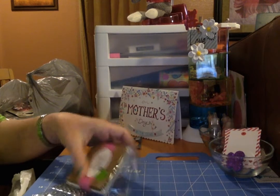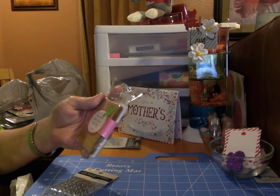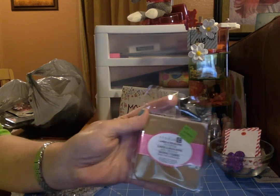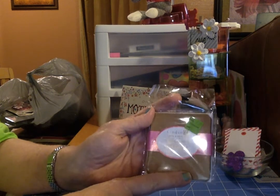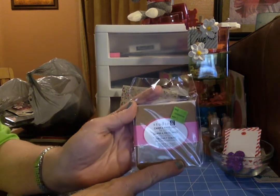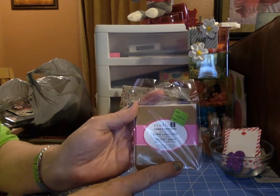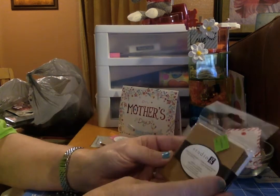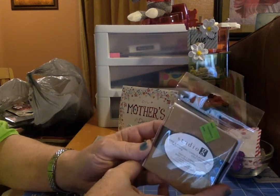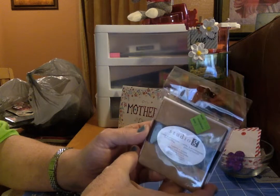I got these little cards and envelopes on clearance for 75 cents. They are craft paper and they have little heart cutouts down on the bottom. Then I got another set of them for 75 cents and they are just plain craft paper.